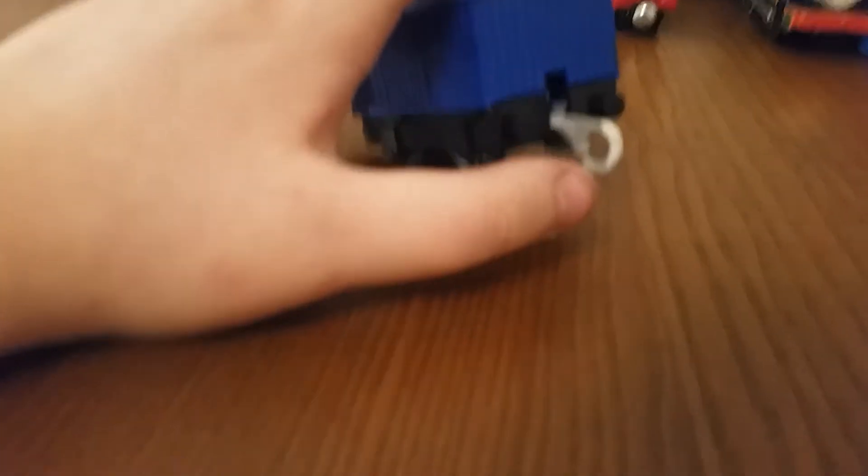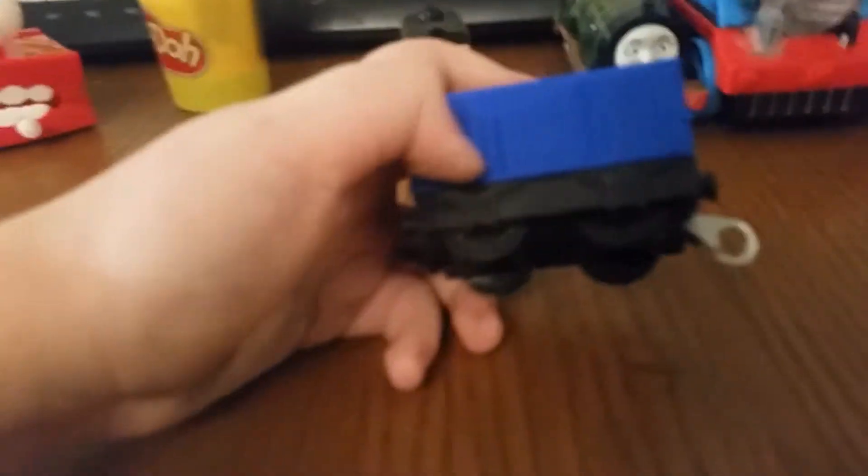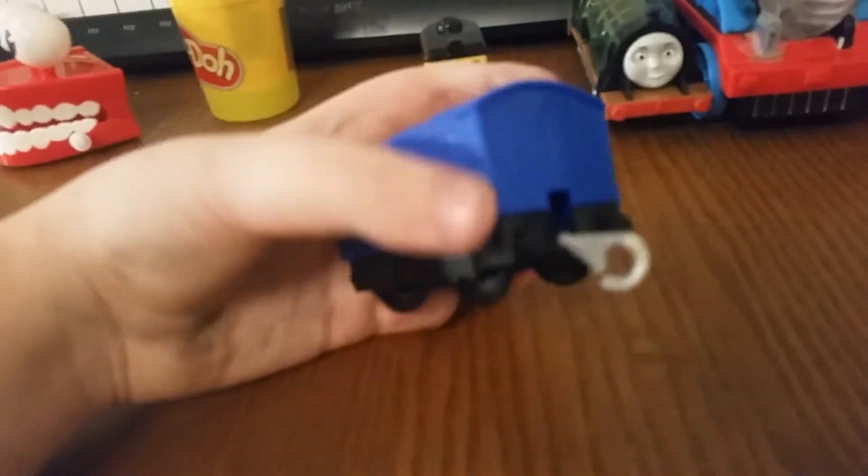I have a boxcar for Nia. I have a white copper seat, and it's a custom boxcar — will be great.